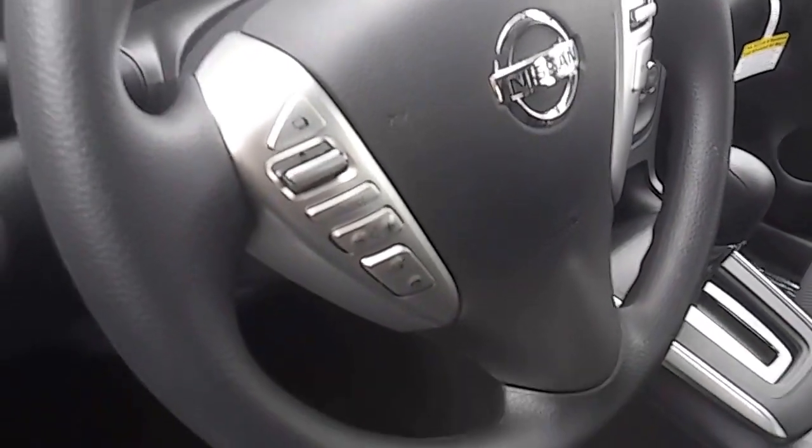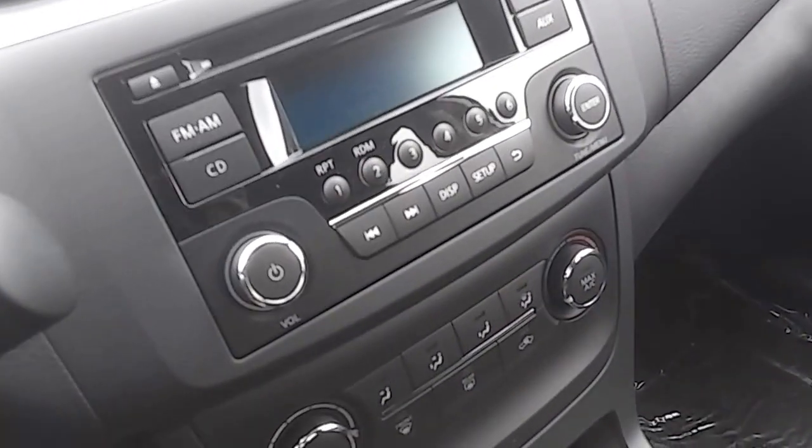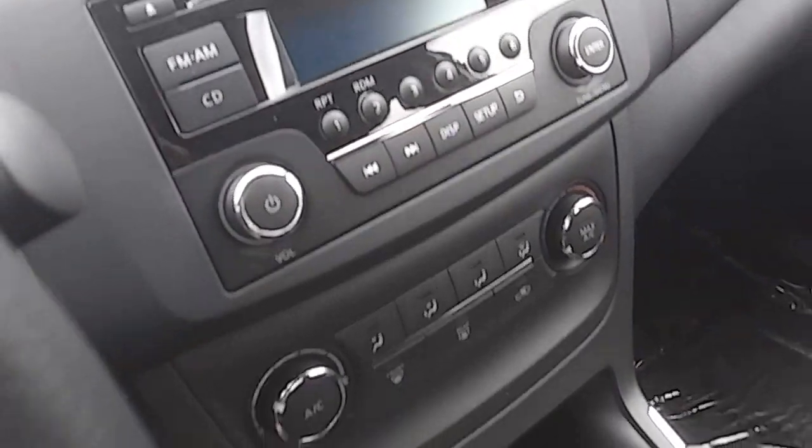Steering wheel mounted controls for the radio, Bluetooth, and cruise control. You also have an auxiliary in port and a USB port to input any kind of music that you like.